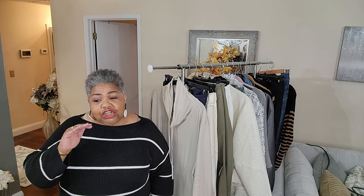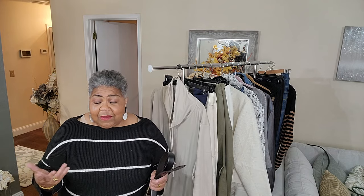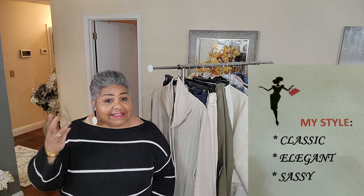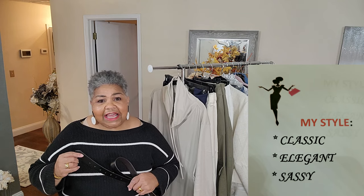She said to take four words to describe yourself and your style and always apply those when getting dressed. Instead of four I just took three, because as much as I try to casual things down I keep adding things to sass myself up. My three words are classic, elegant - I like a sense of elegance - and sassy. We've got to put that one in, right? Classic, elegant, and sassy. You should always be able to see that whenever you see me and my style.